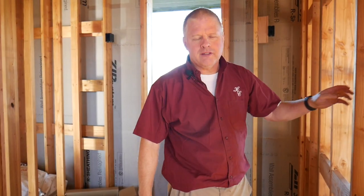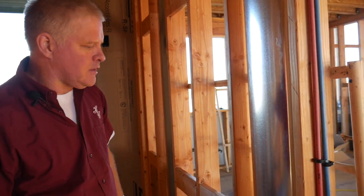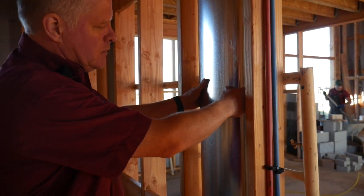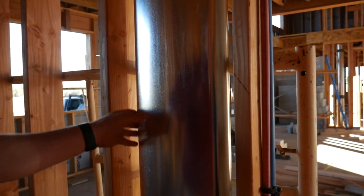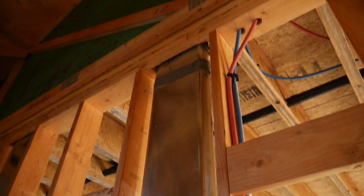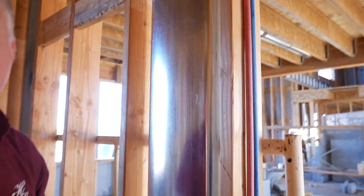When I started construction, cold air returns were often just run through a stud bay. But as things have become more efficient, it's now required that all cold air returns are ducted. Here's an oval pipe to fit through a narrow wall where we're getting a cold air return up to the upper floor of the house.